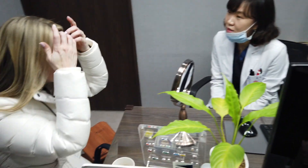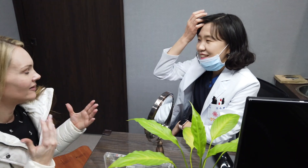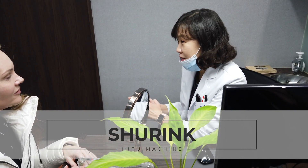So I want you to look at my case and tell me what you think you would do. Have you ever done any kind of lifting procedures? No, I've never had any procedures besides botox. Okay, so we have a machine called Shrink — it's a HIFU machine.